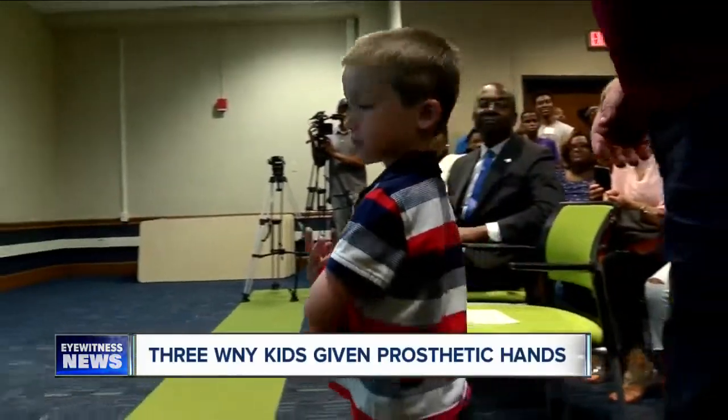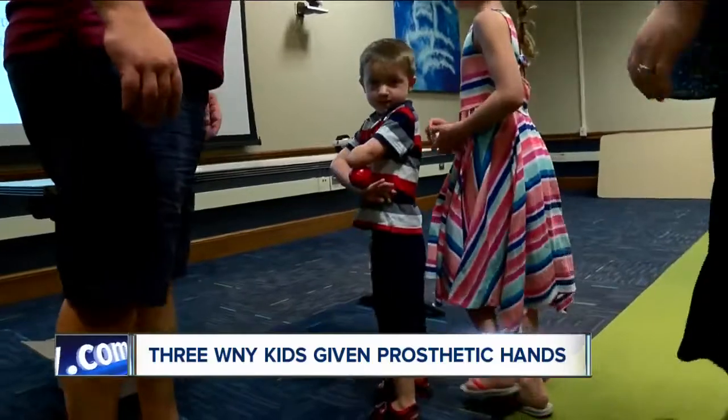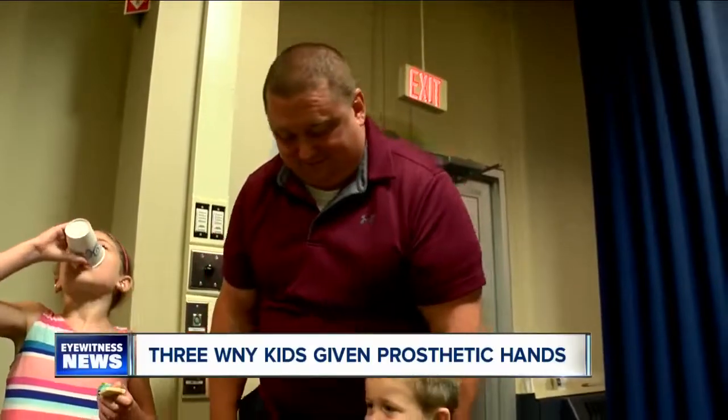When he was born, we kind of wondered. You wonder with the unknown, but there's nothing that will slow this kid down. Sean Muldoon's son Caden was born without his left arm, but the energetic 5-year-old loves to swim and play soccer. He's also a little shy, but dad says he's excited to be able to hold a hockey stick with two hands, just like the other kids.